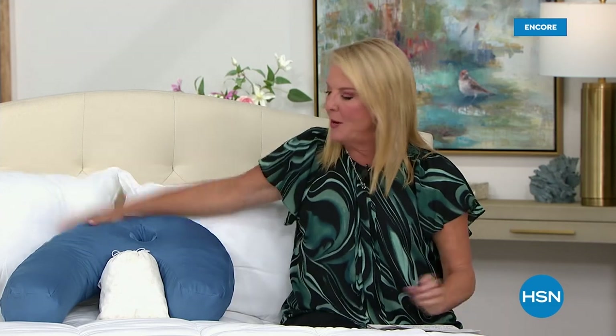Hey, you're watching HSN. I'm Suzanne Runyon. I hope you're having an awesome evening or morning depending on where you live. We're talking about Concierge Collection today — everything from our Concierge Collection has free shipping, and we're going to totally transform your mattress, your bed, and your bedroom this hour. We've got a lot of new stuff coming up too.